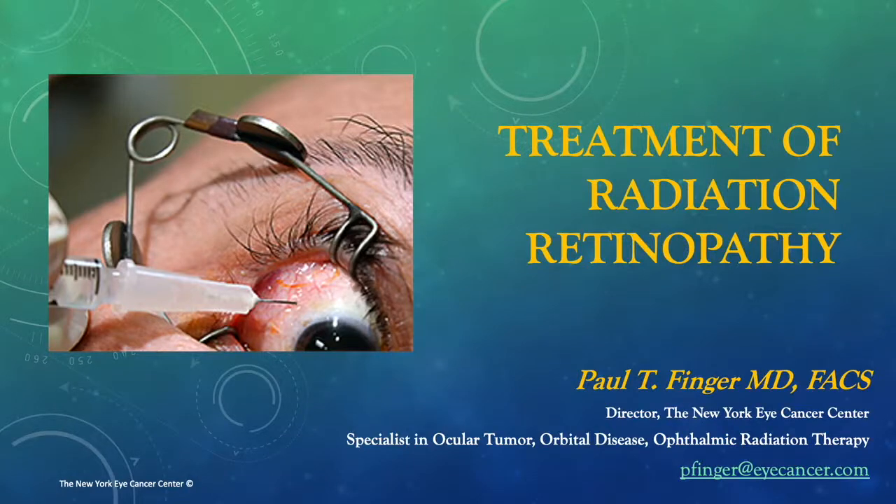Hello, my name is Dr. Paul Finger. I'm director of the New York Eye Cancer Center and a specialist in ocular tumor, orbital disease, and ophthalmic radiation therapy. Thank you for inviting me to talk about treatment of radiation retinopathy.